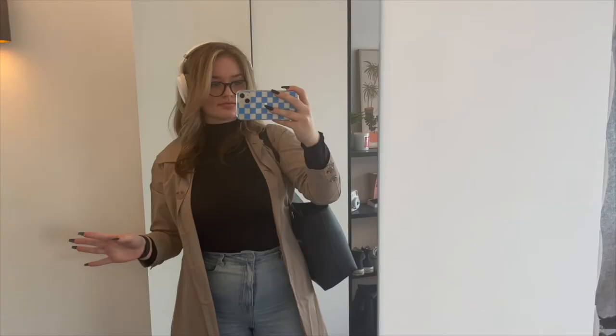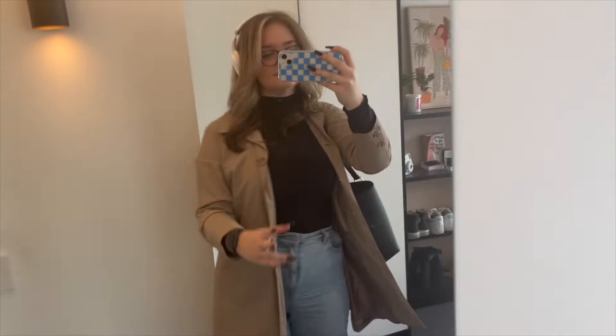And this is the final look with the jacket and the Reeboks — I'm ready to go to uni.